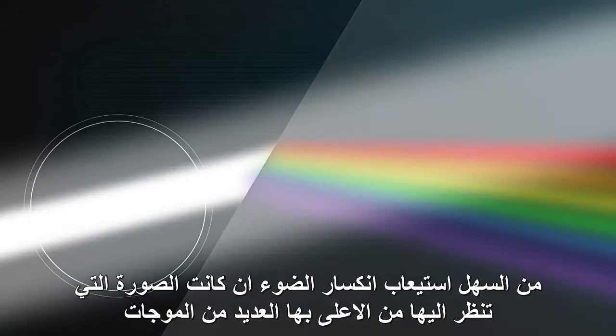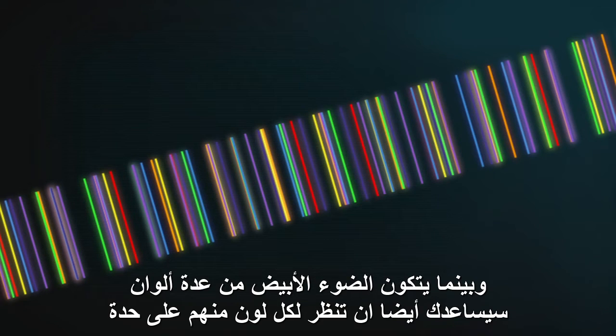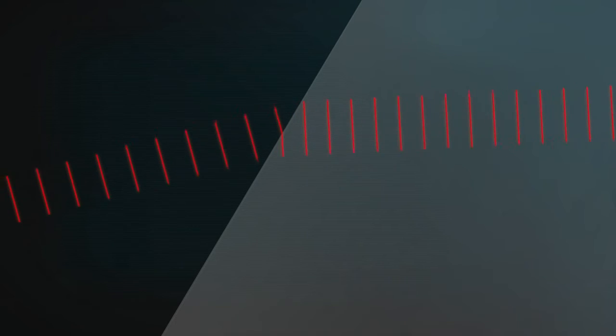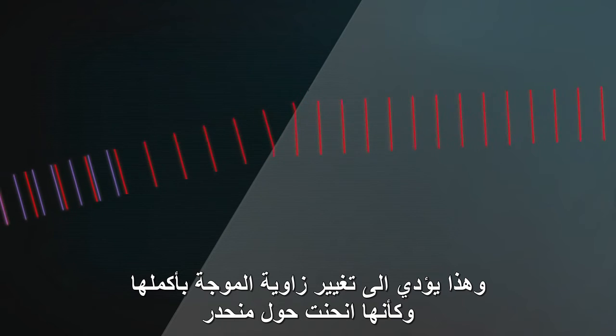It's easy to understand the bending if you picture how the light waves would look from above, like how waves at the beach look if you see them from the air. And while white light is made up of all the different colours of light, it also helps to look at them one colour at a time. When a wave front of red light hits glass on an angle, the part of the wave that enters the glass first gets slowed down before the rest, and that changes the angle of the whole wave, like how waves bend around a cliff.